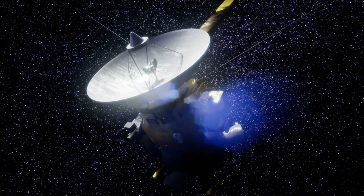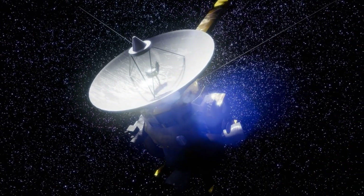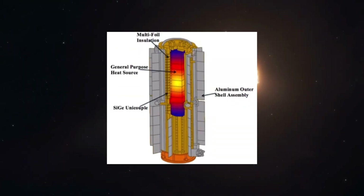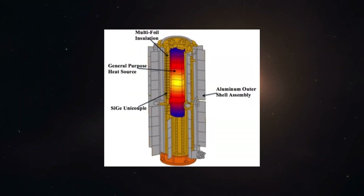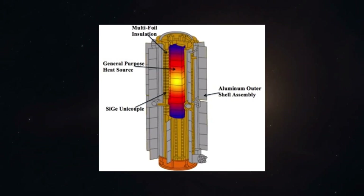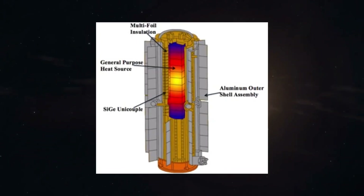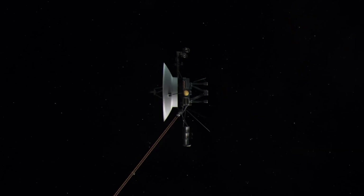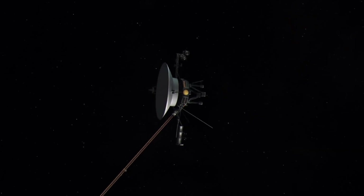Voyager cannot rely on solar energy — at its distance, sunlight is too weak to be useful. Instead, the spacecraft is powered by three radioisotope thermoelectric generators, which convert heat from decaying plutonium into electricity. Although these generators produce less power each year, they have kept the spacecraft operational for nearly five decades.